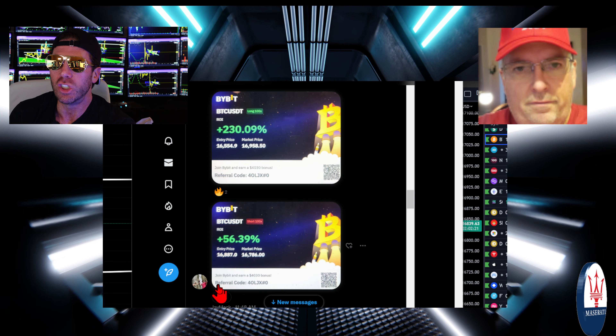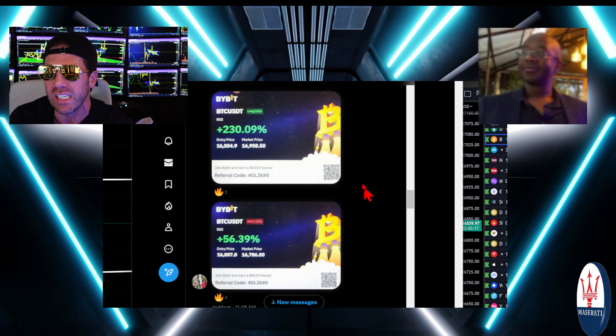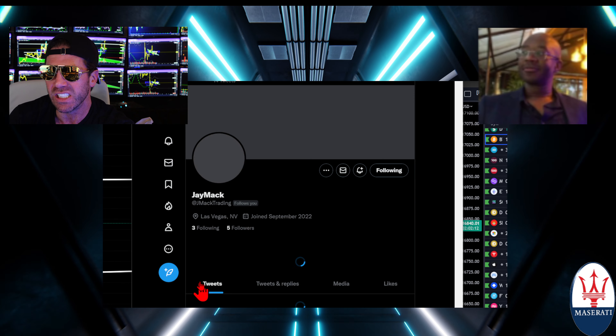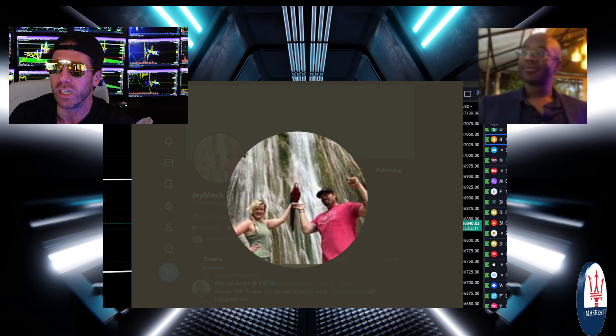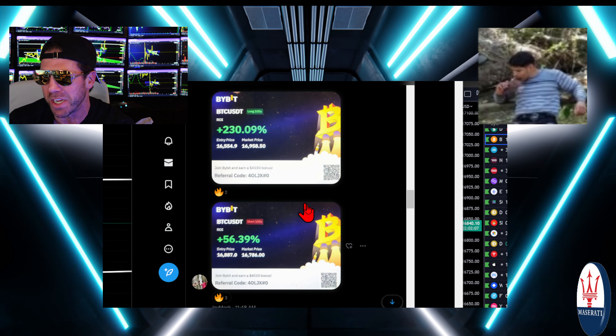Additional trades we have. Jay Mack in the house — 230% on the upside on the long, then we had almost 55% on a short. Very nicely done. Jay Mack, way to trade — bringing the heat already in 2023.